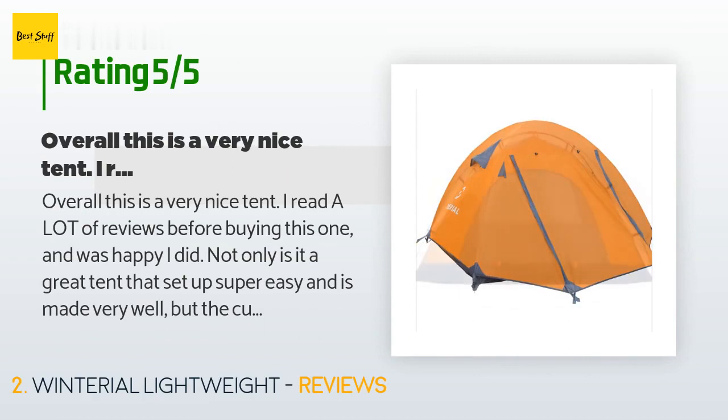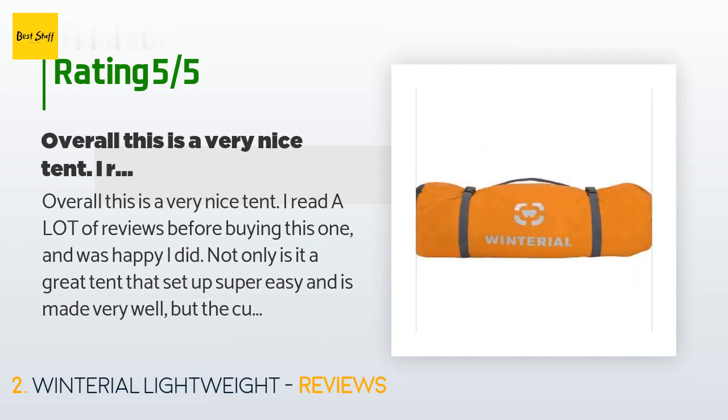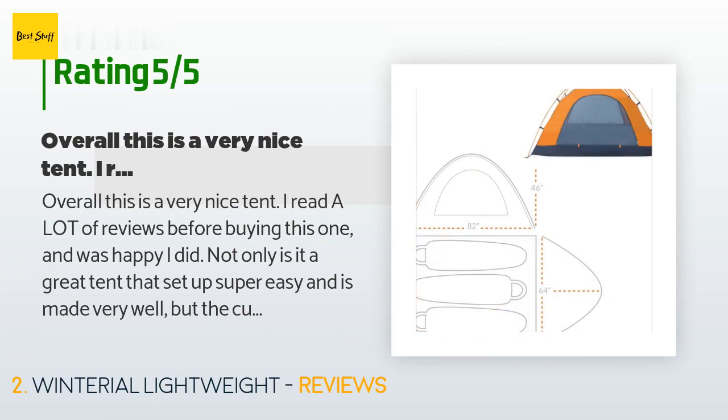A customer said: 'Overall this is a very nice tent. I read a lot of reviews before buying this one and was happy I did. Not only is it a great tent that sets up super easy and is made very well, but the customer service I received from Marmot Fleece was awesome.'